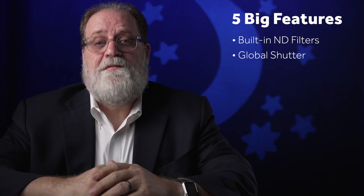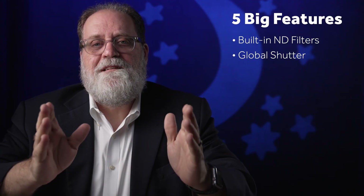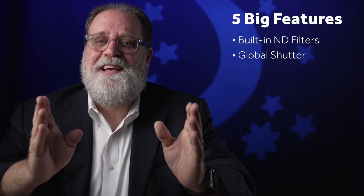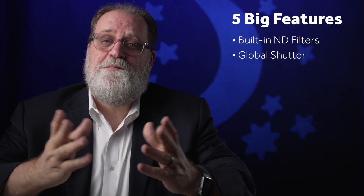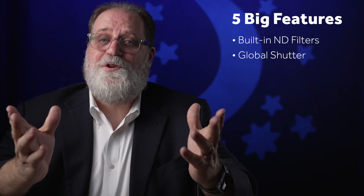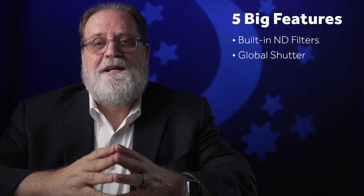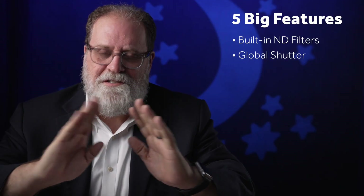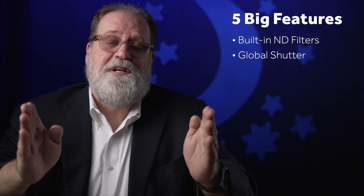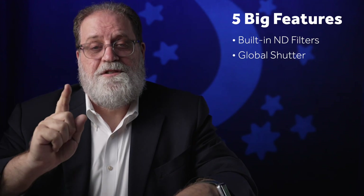The next big feature would be global shutter — that would be another great feature for the FX3, but only if it didn't compromise the dynamic range. If the dynamic range shrinks because they added a global shutter, I think people would be upset. Personally, I'd probably give up a stop for global shutter, but I think I'm in the minority. I think they'd have to confirm it has the same dynamic range as now. If they could do that, it's another feature that would cause this camera to just fly off the shelf.